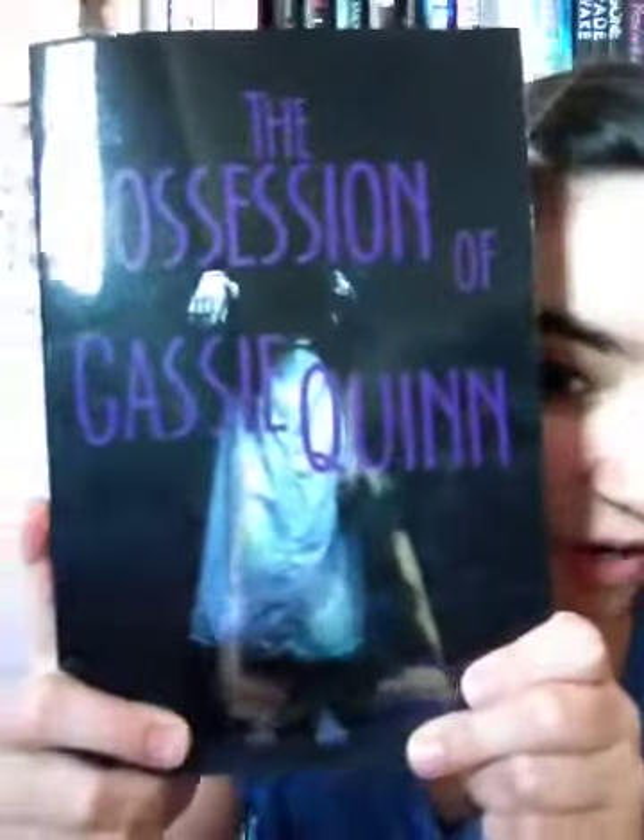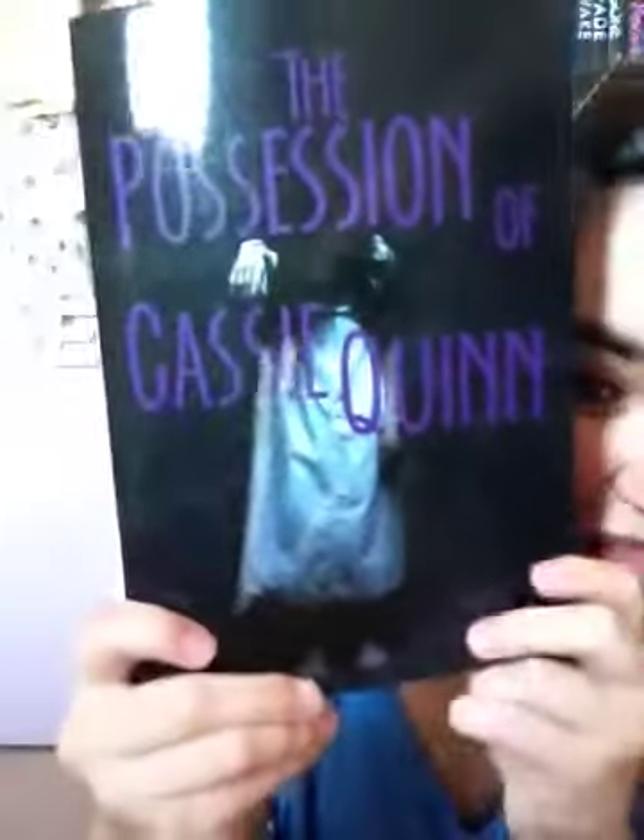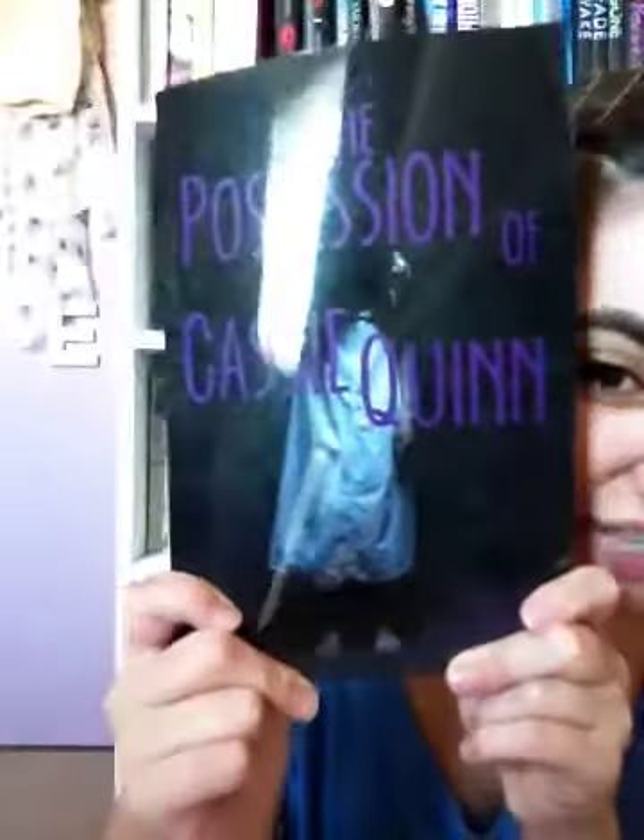The next one really creeps me out a lot — it's The Possession of Cassie Quinn by Catherine Knutson. There's a girl just standing on the front, you can't see her face, in this old white almost hospital-gown-like nightdress. You can't see her face and I just think it is really creepy.